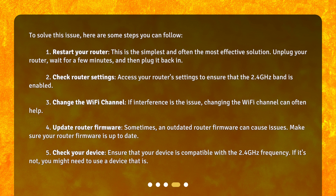3. Change the Wi-Fi channel. If interference is the issue, changing the Wi-Fi channel can often help. 4. Update router firmware. Sometimes an outdated router firmware can cause issues. Make sure your router firmware is up to date.